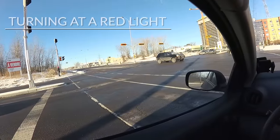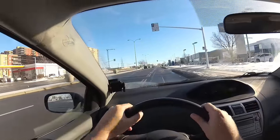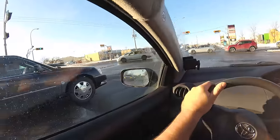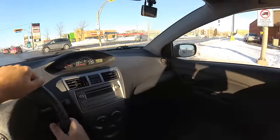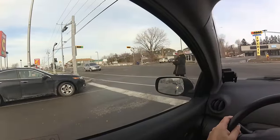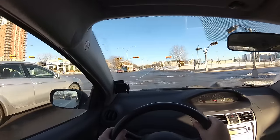In a lot of cities you're allowed to turn right at a red light, but remember it's an option, not an obligation. If it's allowed where you drive and you decide to do it, make sure to come to a complete stop before doing so. Then advance until you can see enough to both sides, check all around, give priority to whoever has it, and do your verifications before turning. When turning right at a red light, you're last in terms of priority.